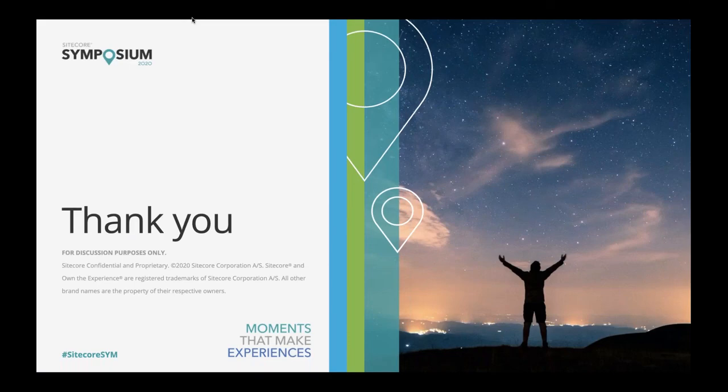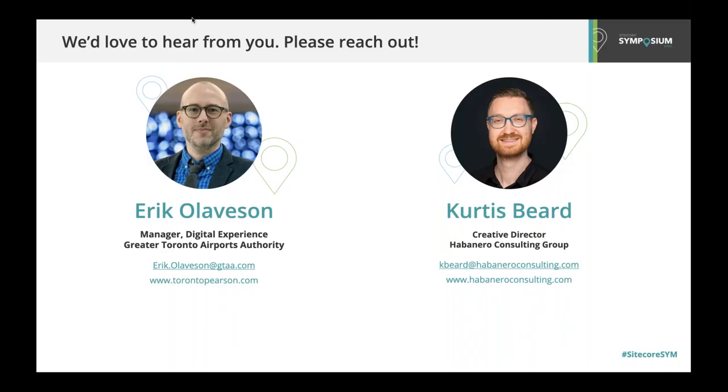Thank you for your time today. We'd love to hear from you. Please feel free to reach out to Eric. We also encourage you to check out torontopearson.com for yourself. Thank you.